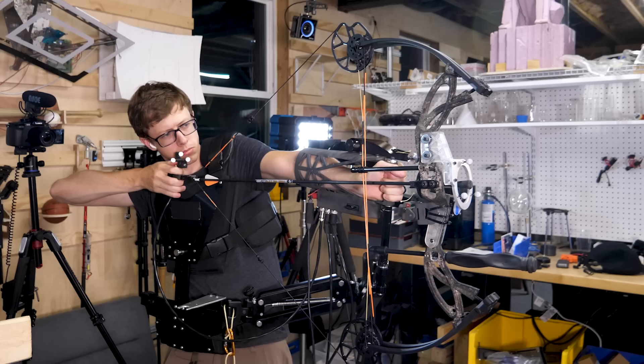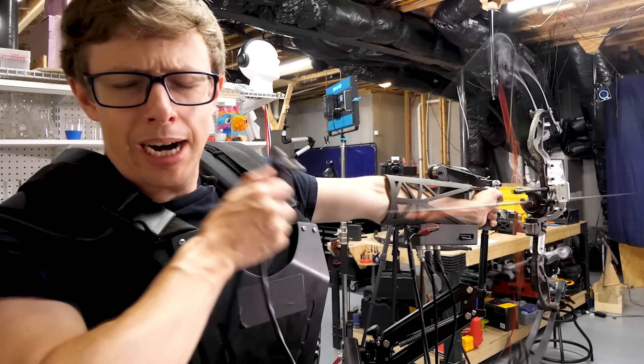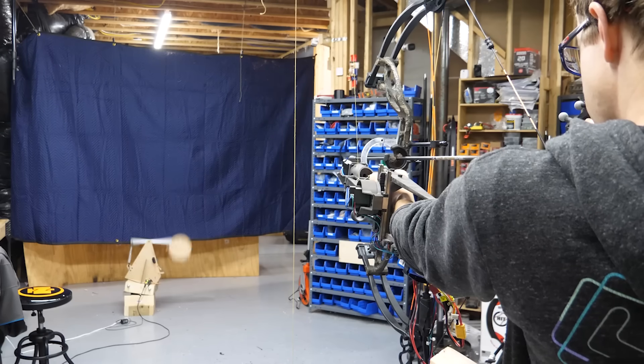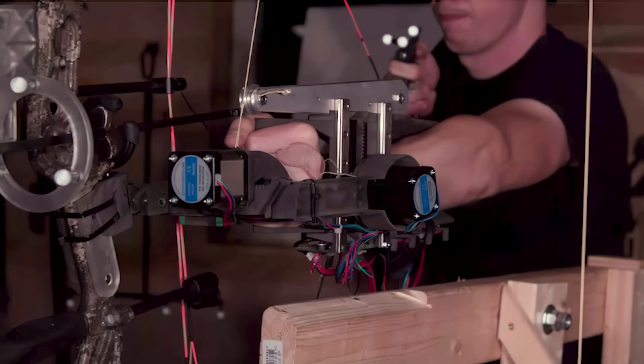Put this on and you don't have to aim anymore. So I guess I made an aimbot. When you wield the aimbot, you almost have a superpower. It tracks targets really well — almost as well as my dog can track treats. It moves the bow to correct for your lousy aim.